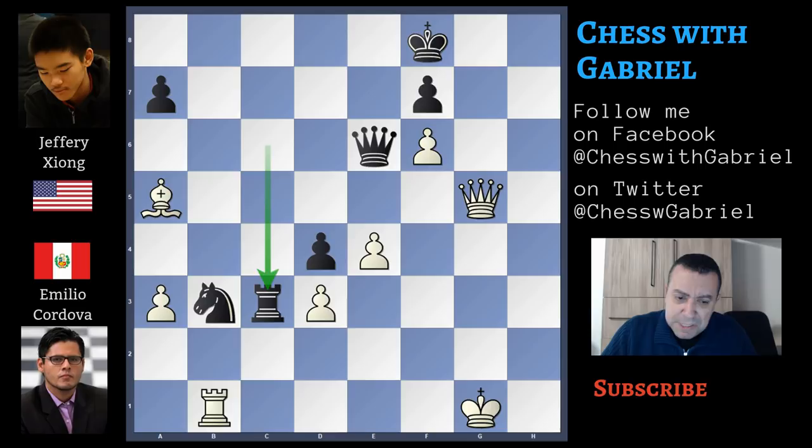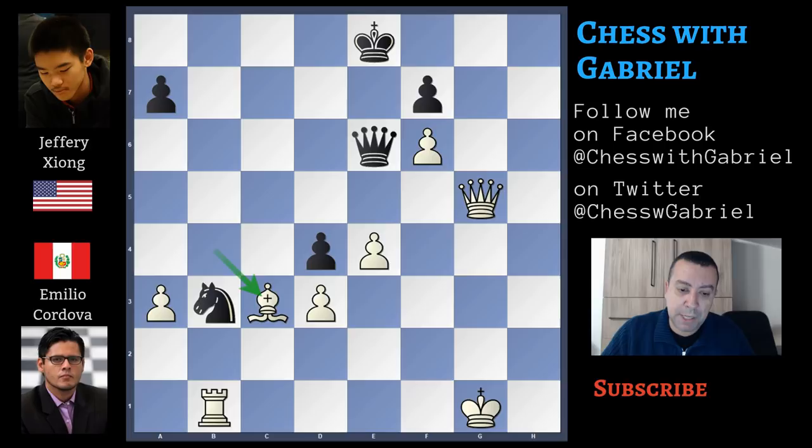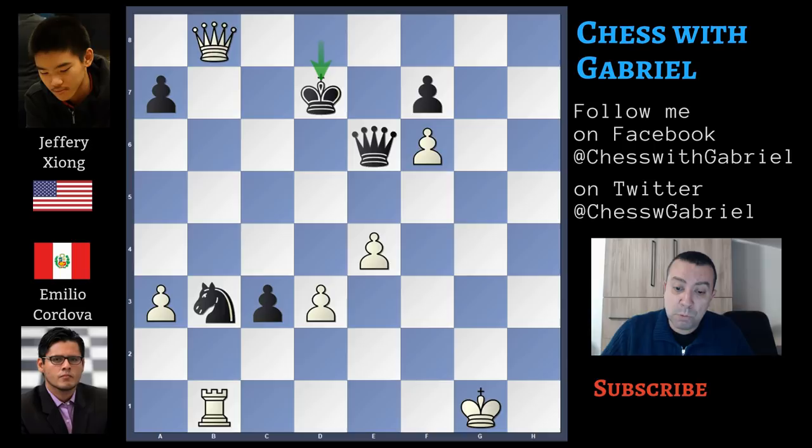But Cordova after rook to c3 has other ideas in mind, but they will lead to the same outcome. Bishop to b4 check, king to e8. Now bishop captures on c3, d captures on c3. Queen to b5 check — also a second attack on the knight. King to d8. Cordova wants the king in a worse position. Queen to b8 check, king to d7. Now rook captures on b3, and black resigns because there is really nothing to do.